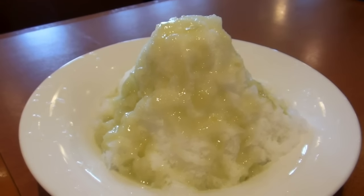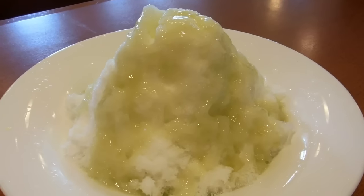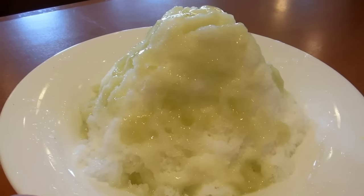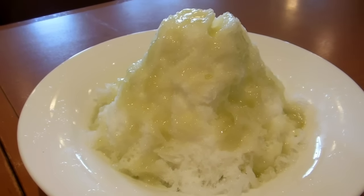Hey guys, really quick video for the food in Japan playlist. They've got a new menu dominated by green tea flavored things, but in this case we've decided to go with the kakigori. It's a melon and milk kakigori, so it has melon and a condensed milk over the top of some really fluffy shaved ice.